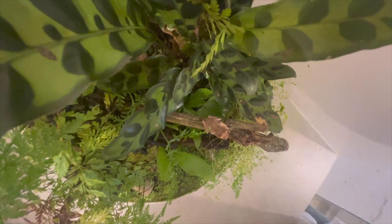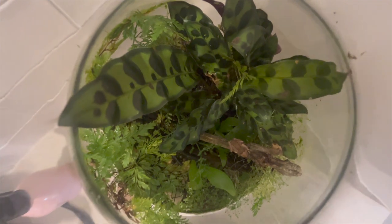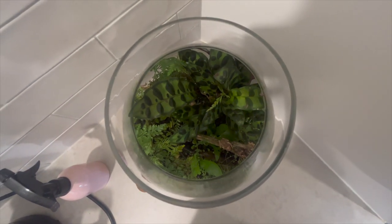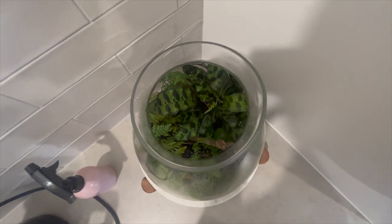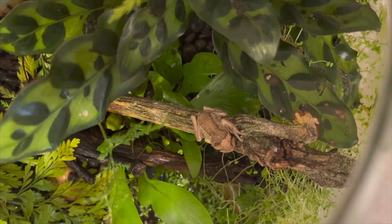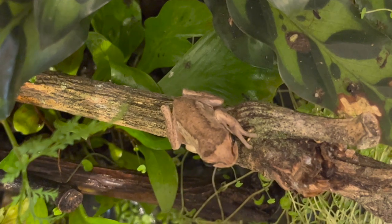They are tree frogs, so they are mainly arboreal and terrestrial in nature, but you still need some water for them. What I do is mist it every day — it's just turned into this super cool aesthetic terrarium that I keep in the kitchen, and the lighting's perfect. It only gets natural sunlight through the windows, so it doesn't overheat.